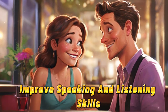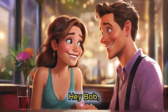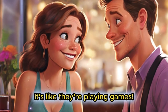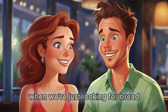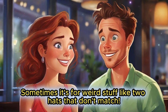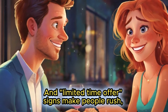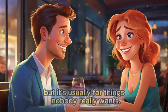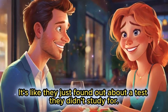Improve speaking and listening skills. How to laugh while you shop. Hey Bob, you ever notice how shopping carts just bump into stuff? It's like they're playing games. Yeah Alice, they act like they're in a race when we're just looking for bread. And those signs that say 'buy one, get one free'? Sometimes it's for weird stuff like two hats that don't match. Ha ha, true! And limited time offer signs make people rush, but it's usually for things nobody really wants. Why do people forget their shopping list until they're at the checkout? It's like they just found out about a test they didn't study for.